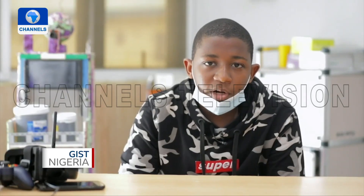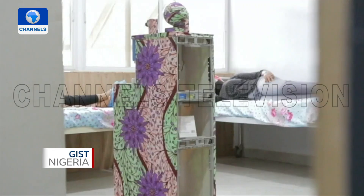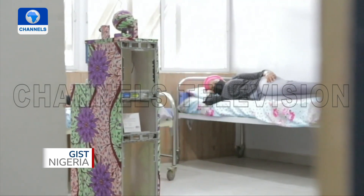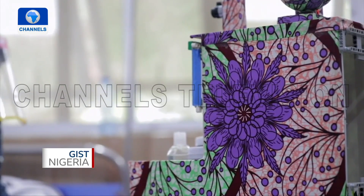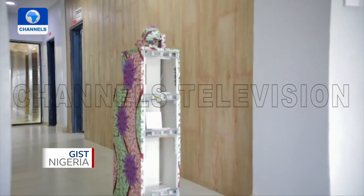The team decided to wrap Myrobot in an Ankara fabric to 'Nigerianise' it. The reason they gave it its particular shape is so that it can get inside the isolation centre easily and work freely without coming into contact with any coronavirus victim.